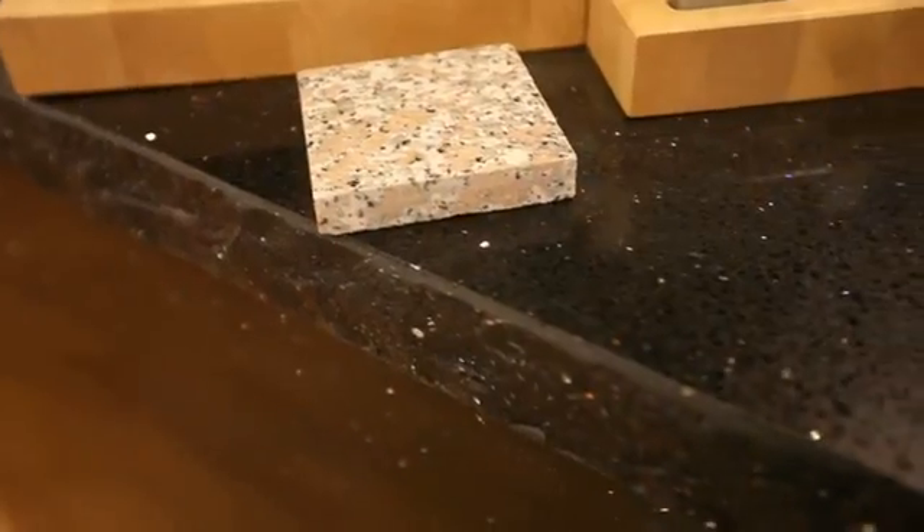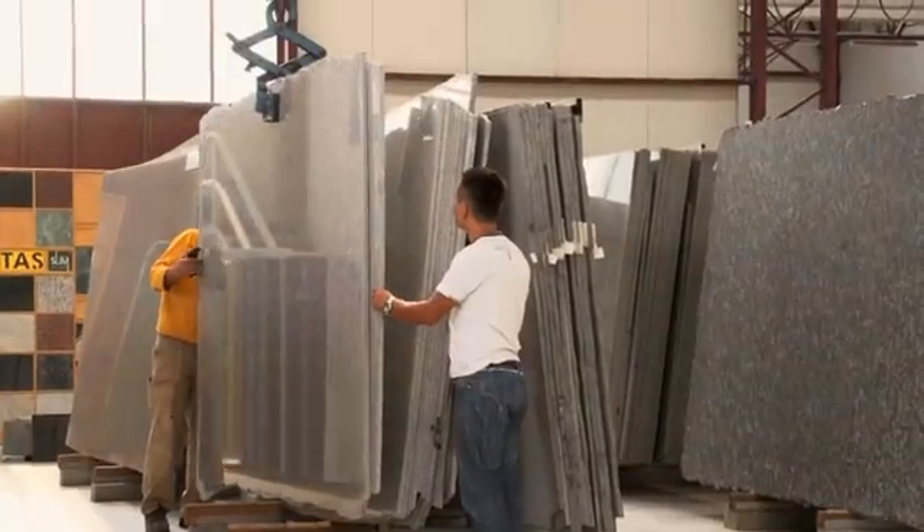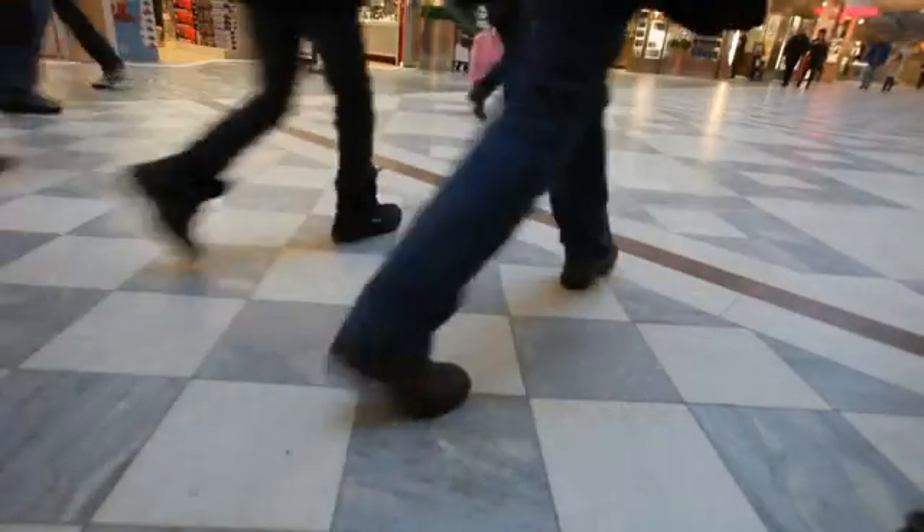Marble, limestone and granite are very popular rock materials, widely used thanks to their color, texture and durability.